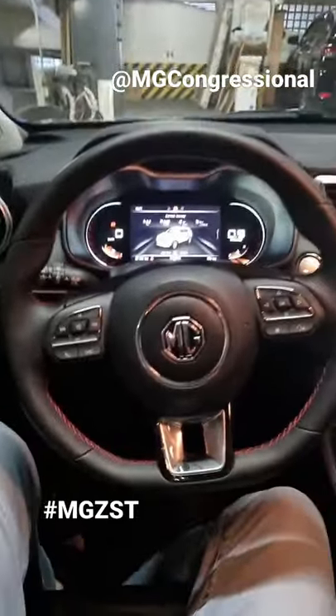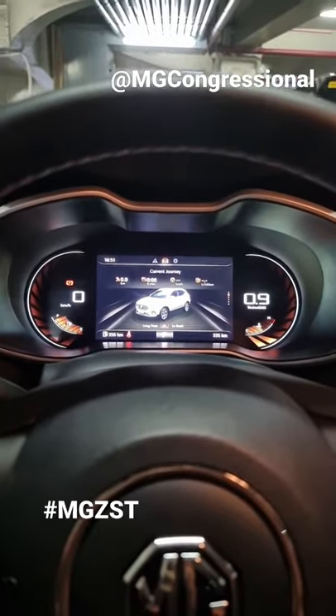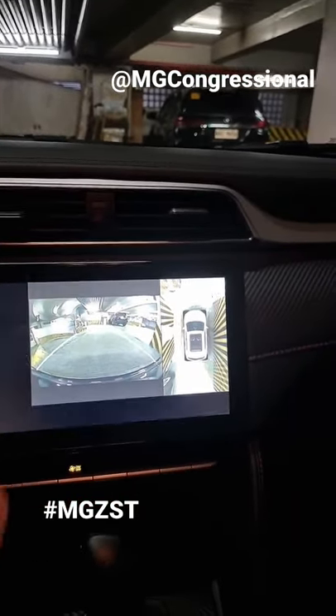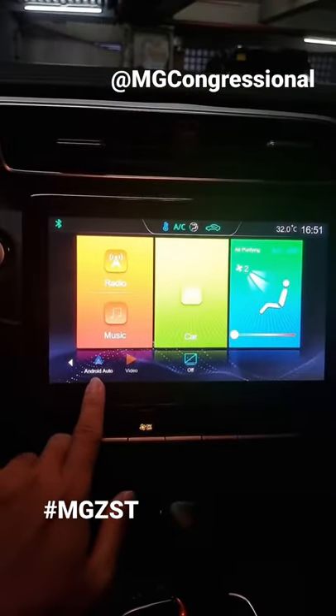You've got your panoramic sunroof and you also have this cool-looking steering wheel with leather wrap and contrast red stitching. We also have a digital instrument gauge cluster and a 10-inch touchscreen infotainment system with a 360-degree view camera, plus Apple CarPlay and Android Auto.